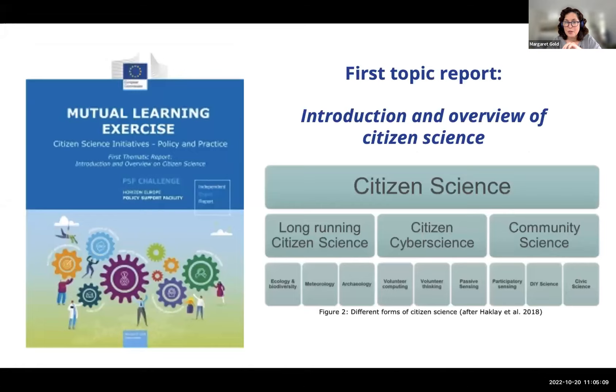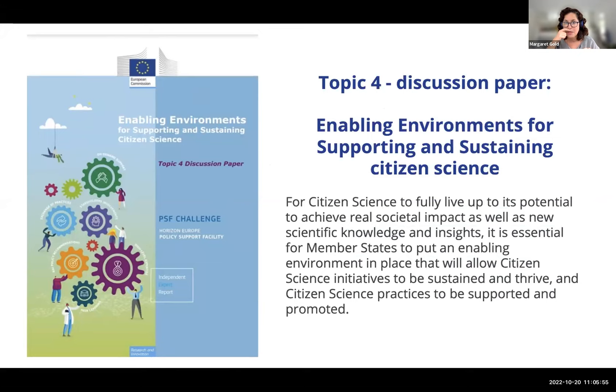There's a repository where you can find all the reports from this mutual learning exercise — a mix of discussion papers leading into discussions on these topics and topic reports coming out after those discussions. One report provides a graphic way of understanding the different types and flavors of citizen science projects and what they can contribute. I'd like to zoom in on the enabling environments topic, which is my focus within the mutual learning exercise, and which Helena and Christian have both touched on.